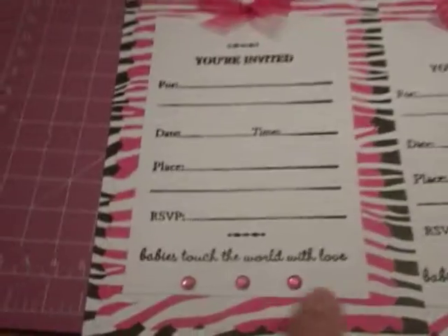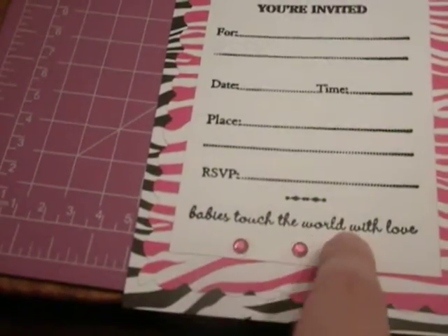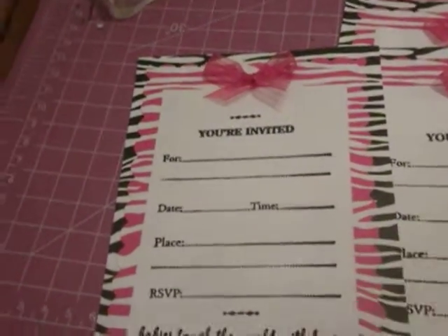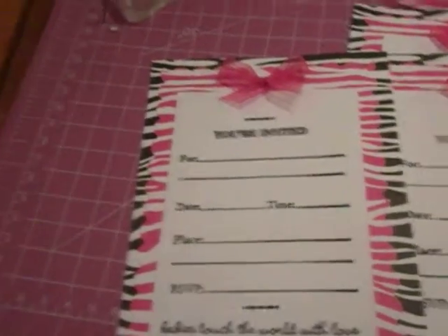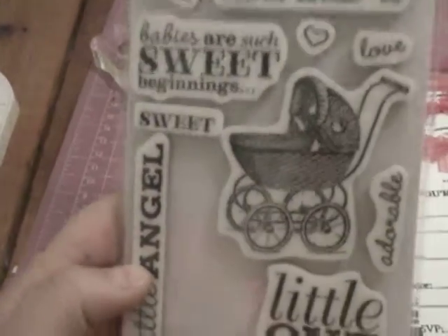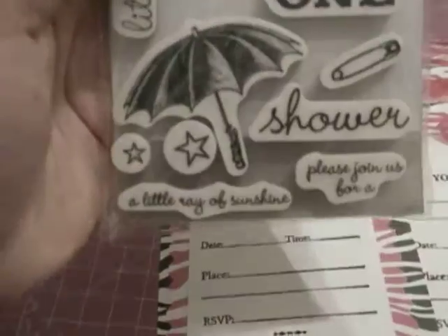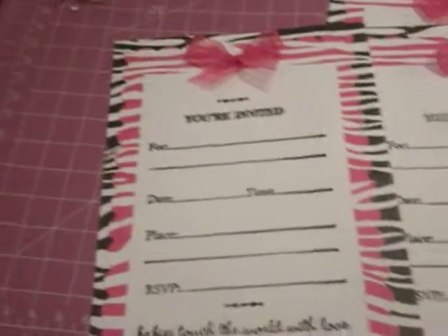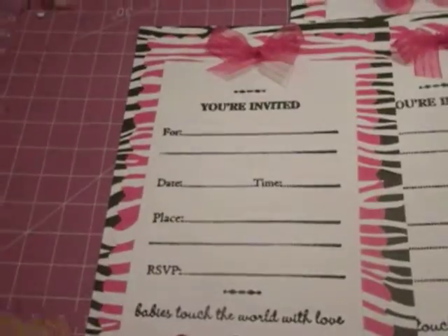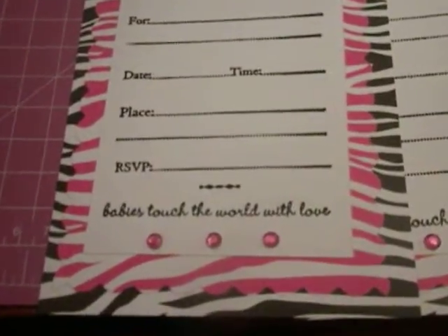And then the one at the very bottom — 'Babies Touch the World with Love' — that one was a little stamp from Cloud9 Design that I purchased a while back from Joann Fabrics. It's this stamp set — super cute, I love the little carriage. So I decided to use a baby sentiment since the top just said 'You're Invited' and nothing about a baby shower. So this gives you an idea that it's supposed to be for a baby shower.